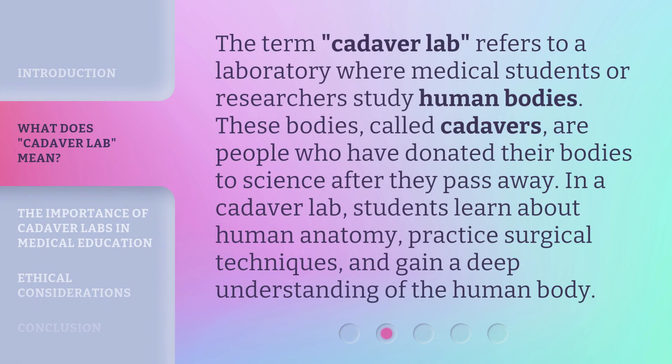The term cadaver lab refers to a laboratory where medical students or researchers study human bodies. These bodies, called cadavers, are people who have donated their bodies to science after they pass away. In a cadaver lab, students learn about human anatomy, practice surgical techniques, and gain a deep understanding of the human body.